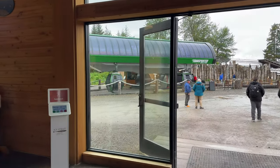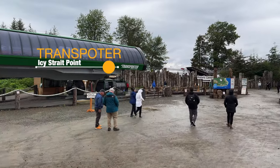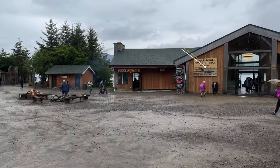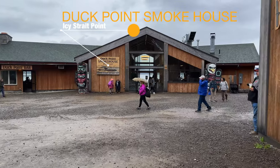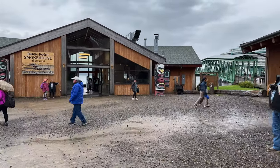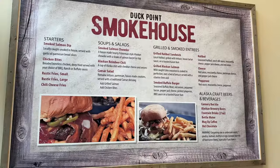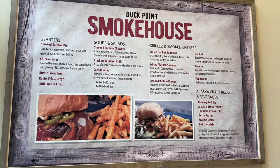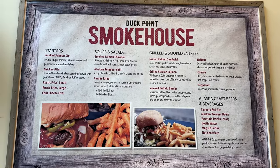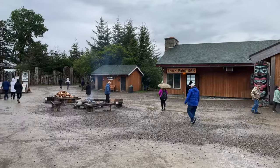Stepping outside the Adventure Center is the entrance to the Transporter Gondola, which will take you over to the other dock and also to the gondola that goes up to the top of the mountain. Here you will find one of three major restaurants — the first being the Duck Point Smokehouse. I've heard it's pretty good, though the biggest complaint is that there are no smoked fish.